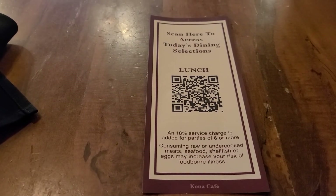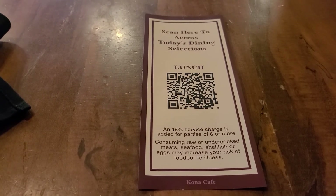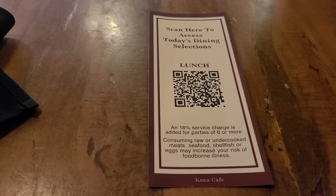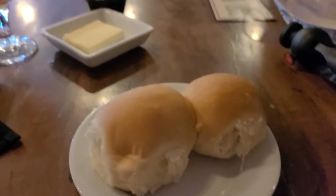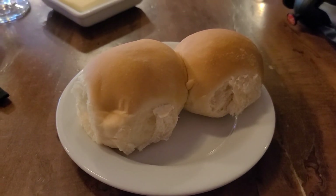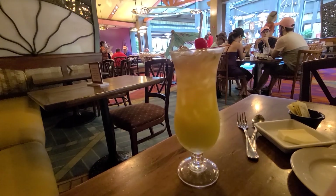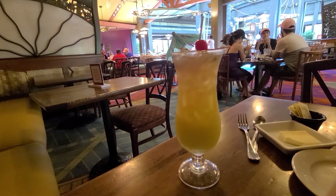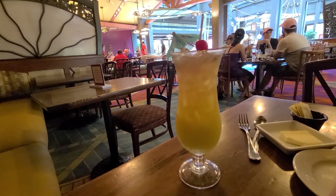Before we go on the tour, I decided to stop in at Kona, which has some of the best wings I've ever had. They are doing the QR code for the menu, and with lunch comes the pineapple rolls with butter — these are some of my favorite rolls on property. And as a drink, I got the tropical macaw, which is a fruity kind of drink. I think it's pineapple juice with some grenadine. Not quite sure what else, but pretty good!